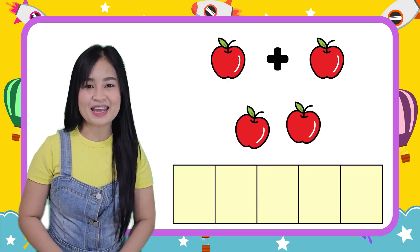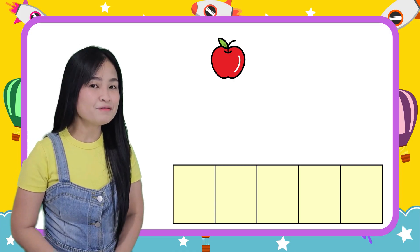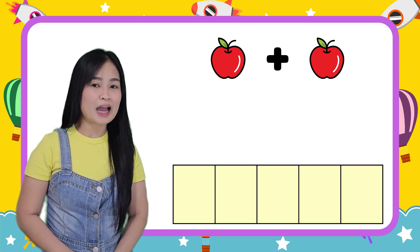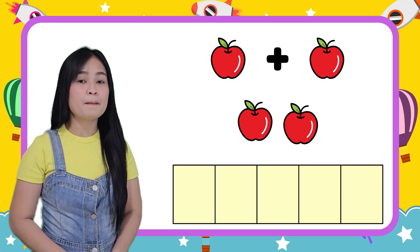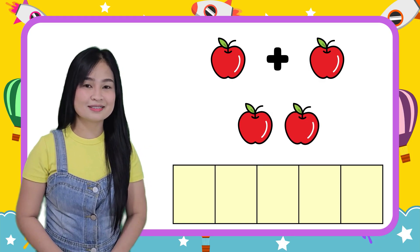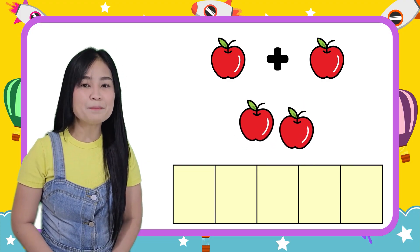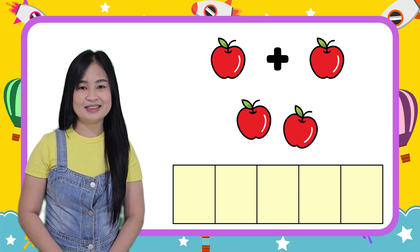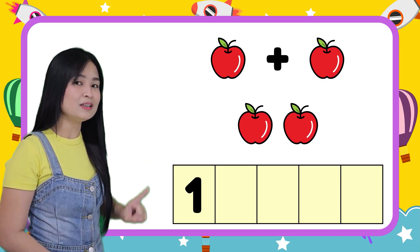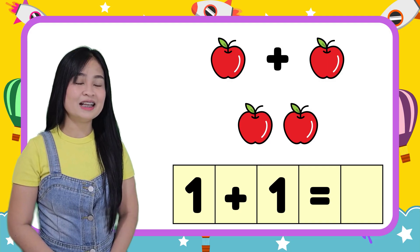Let's try this example. I have two apples in all. Now, let's try to put them in numbers. One plus one equals two.